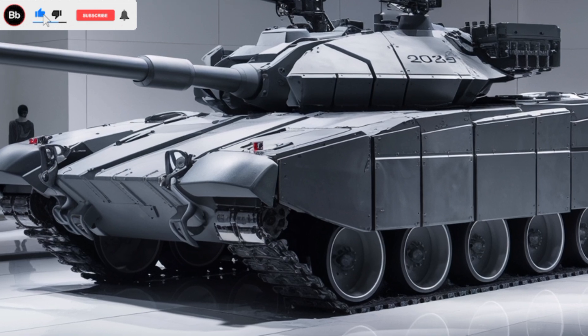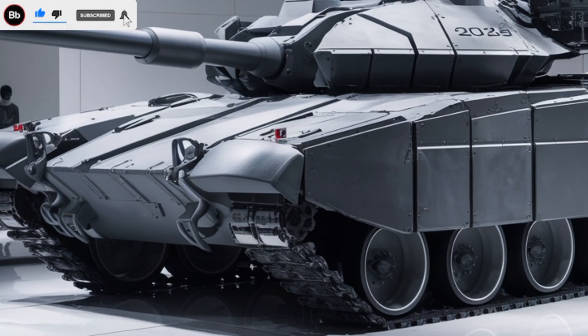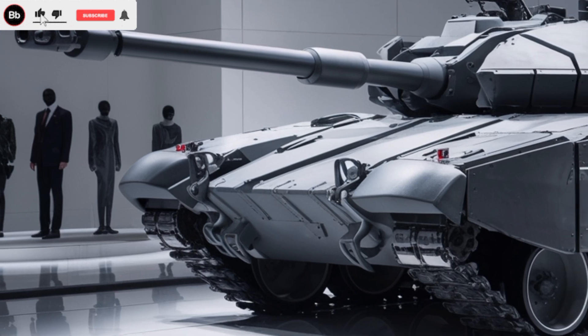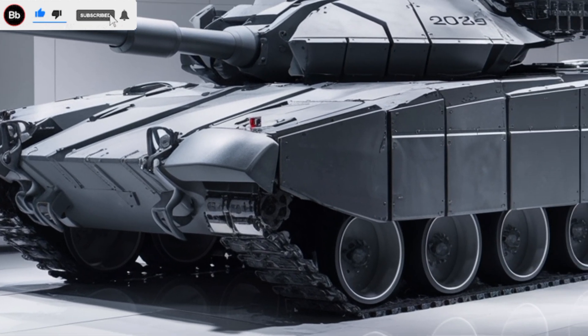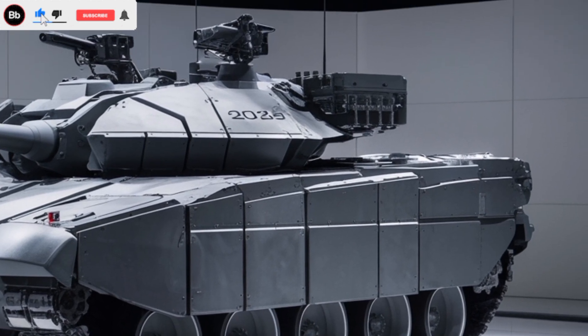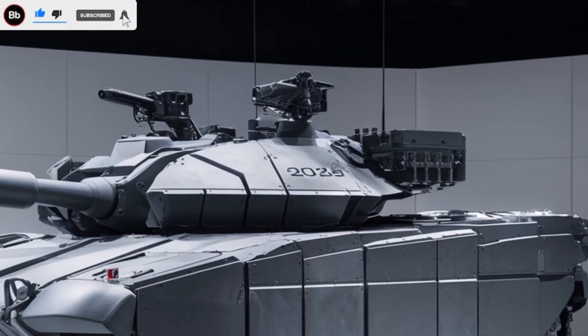Powering this beast is a robust 1,200hp Perkins CV-12 diesel engine, coupled with a David Brown TN-50 gearbox. This combination ensures reliable performance across diverse terrains, with a top speed of 59km per hour.